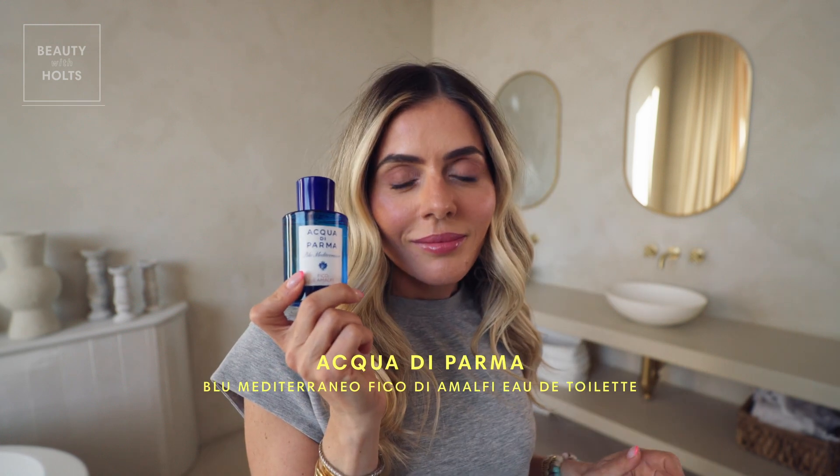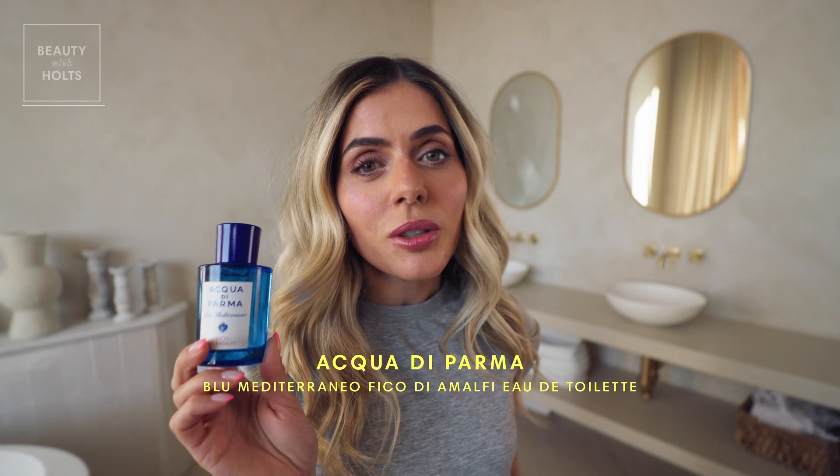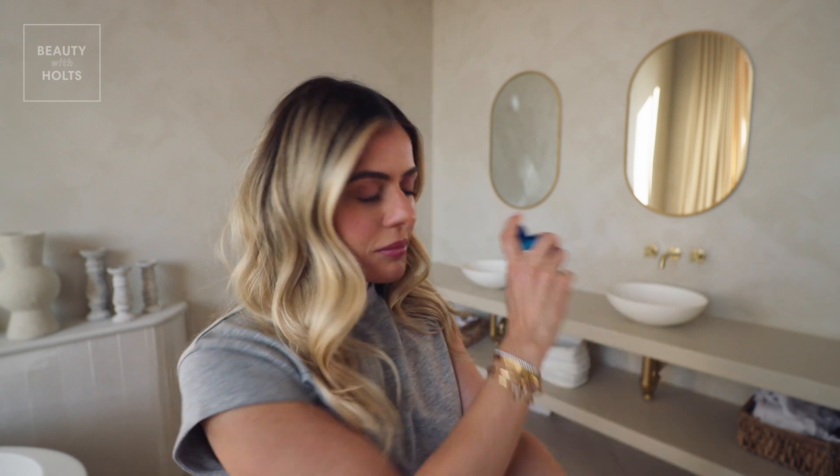Now I'm going to finish off my beauty routine with a little perfume — the Acqua di Parma Fico di Amalfi. I just absolutely love this scent. It reminds me of beachy, summer, summer in Italy — Positano, Capri — all of our favorite places. Thanks for tuning in. I hope I've inspired you for your next summer look. I love this matching lip to my cheek and I can't wait to get out on a patio tonight. I hope to see you guys soon at Holt's.